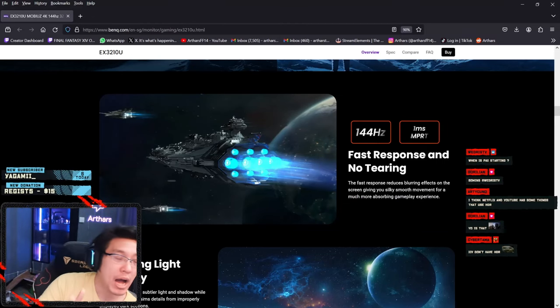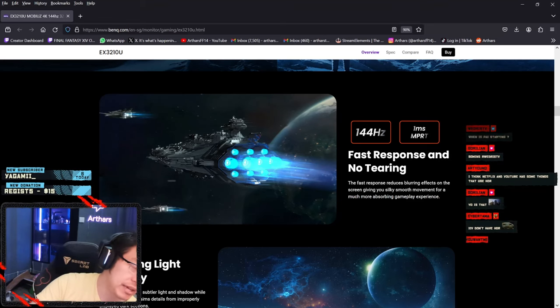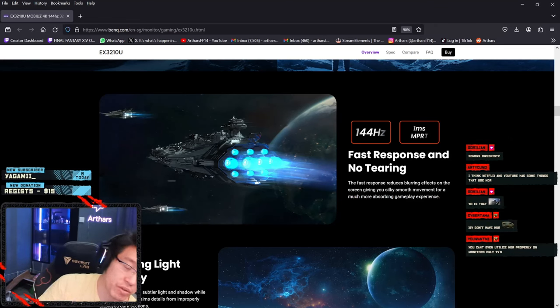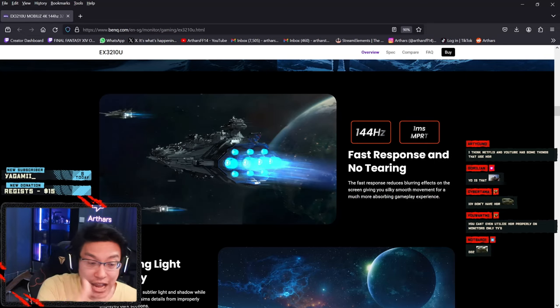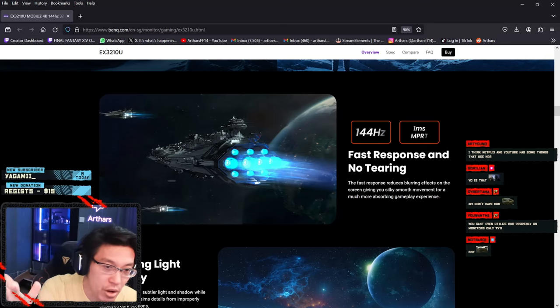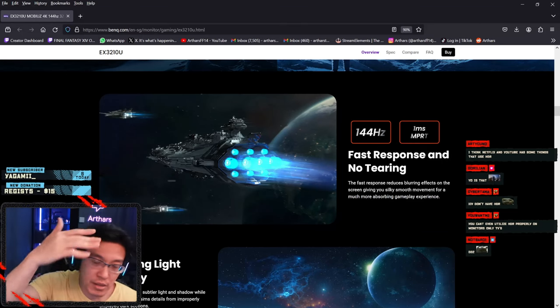Classic 144Hz — you must have at least 144Hz. I don't care what people on Twitter say about being fine playing games at 30fps. No — living in 2024 and playing games at 30fps is an insult. If anyone claims 30fps looks nicer, it's a lie — it's unbearable. For any monitor, 144Hz is the minimum. Back when they created 4K monitors the max was 60fps, but now thanks to technology even bigger 4K monitors have 144Hz.